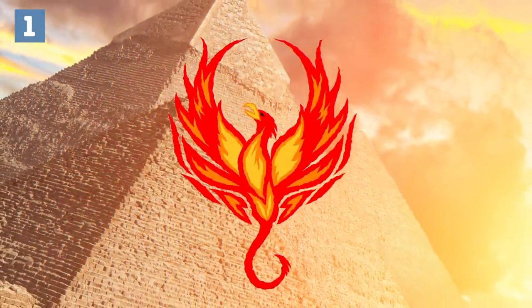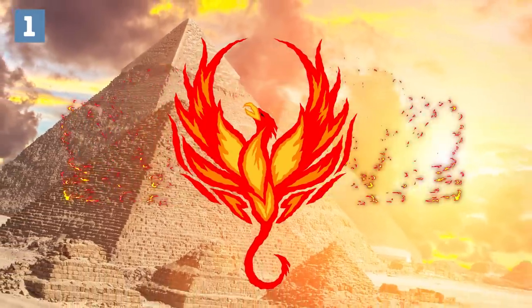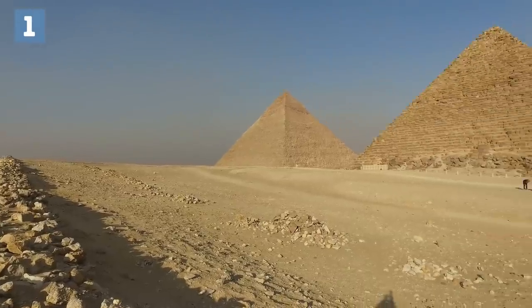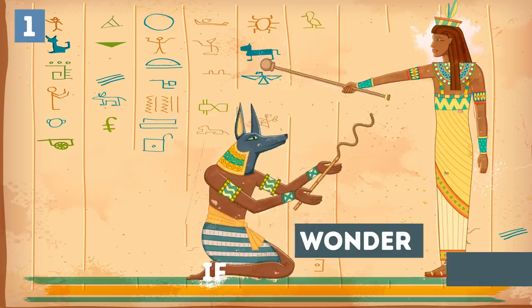In Egypt, the phoenix was thought to be able to create and resurrect. So it's no surprise that this symbol appeared on the top of this pyramid in a prayer that asked for the pharaoh to see life again. Wonder if that prayer worked?